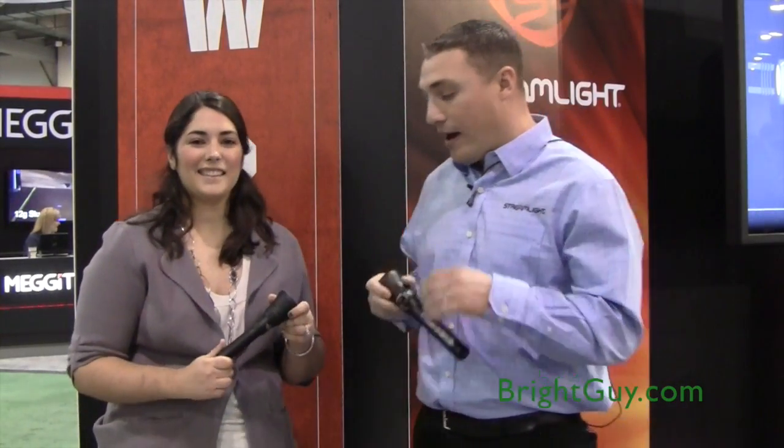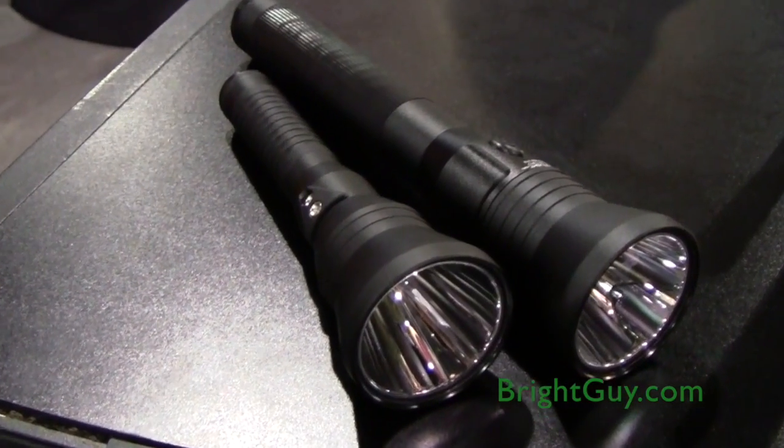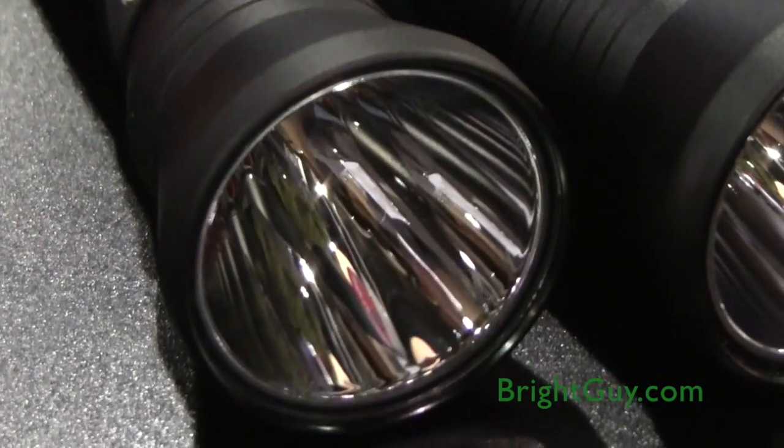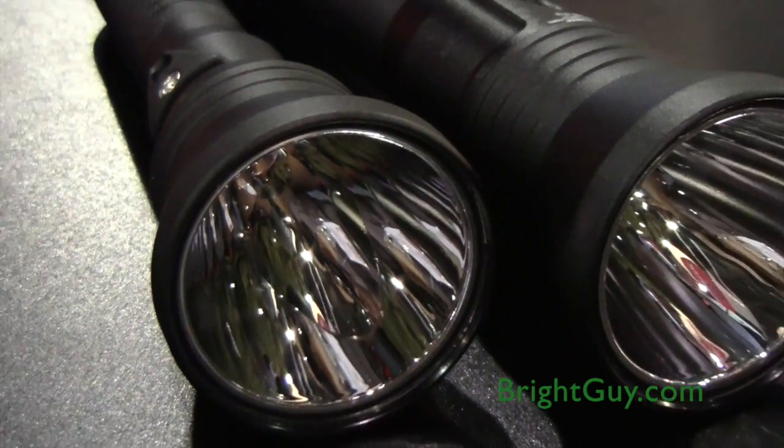It is the same standard LED Stinger switch, so we've got high, medium, low, and double click for strobe. The Stryant LED is 630 lumens, with a peak beam distance of 400 meters and a candela of 40,000.